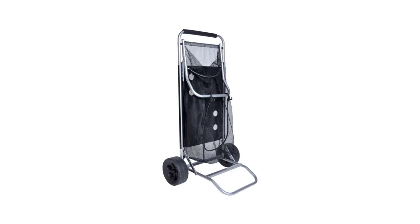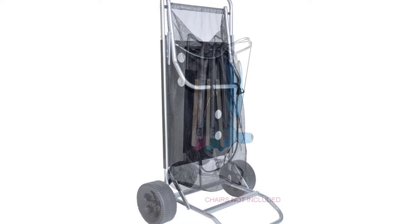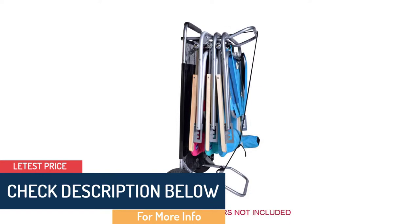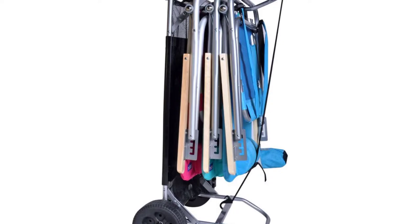The most versatile beach table cart easily converts from a beach cart to a table, literally taking the weight off your shoulders while carrying up to four chairs, umbrellas, towels, and other beach items. The removable wheels — 3 inches wide by 8 inches deep — allow the multi-purpose beach table cart to fold almost flat as well as roll on all surfaces for your convenience.